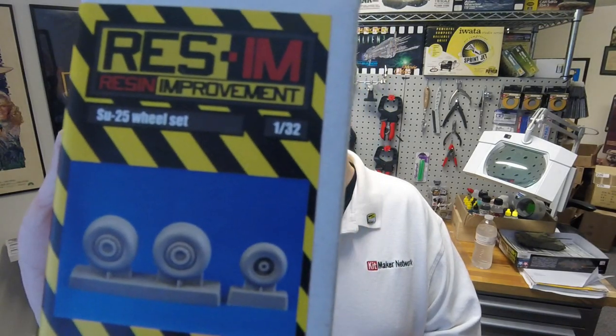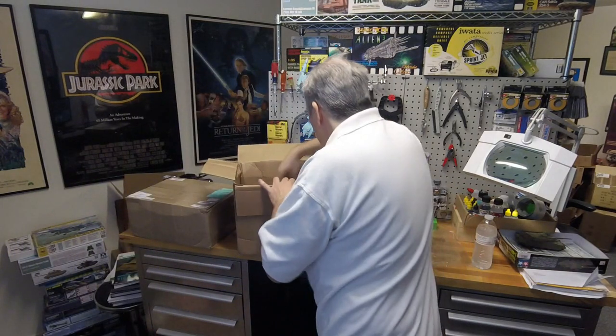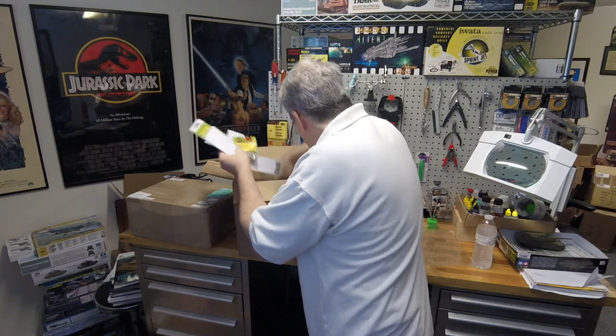We have an SU-25 wheel set. Then we've got the L-29 Delphin wheel set — 7238 is the number on that one. And we've got T-34 wheels in 1/35th scale. These are special resin road wheels with the pins in the outer rim.